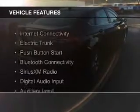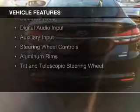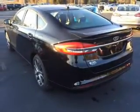The features include internet connectivity, electric trunk, push-button start, Bluetooth connectivity, Sirius XM satellite radio, digital audio input, and auxiliary input, steering wheel controls, aluminum rims, and a tilt and telescopic steering wheel.